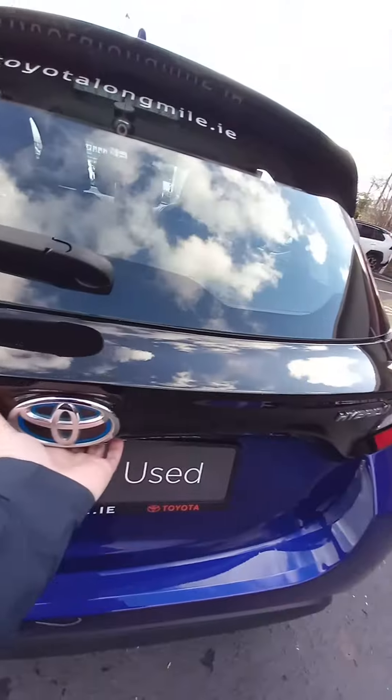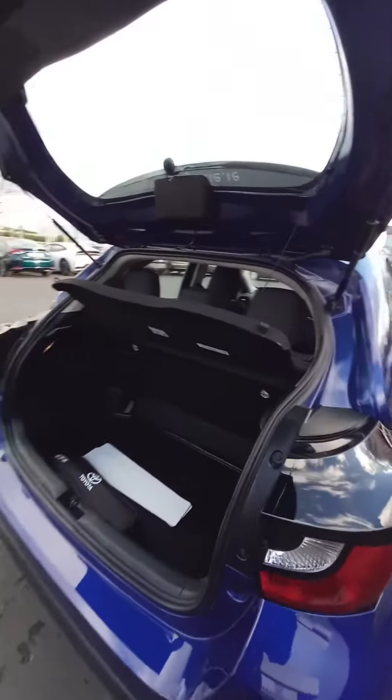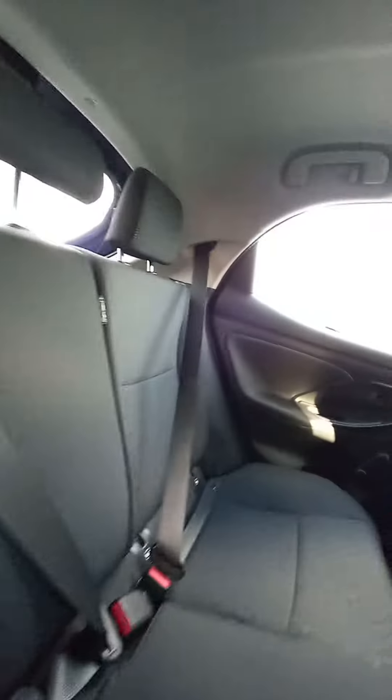Good boot size on the Yaris. And inside you get ISOFIX on the outer seats. You can see they're really nice conditioning inside as well.